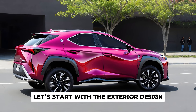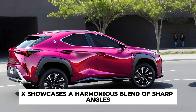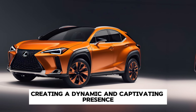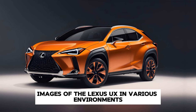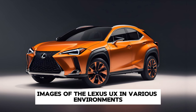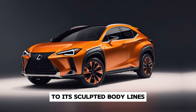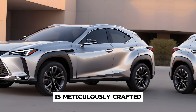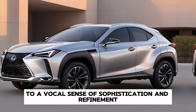Let's start with the exterior design. The 2025 UX showcases a harmonious blend of sharp angles and flowing curves, creating a dynamic and captivating presence on the road. From its striking LED headlights to its sculpted body lines, every element of the exterior design is meticulously crafted to evoke a sense of sophistication and refinement.